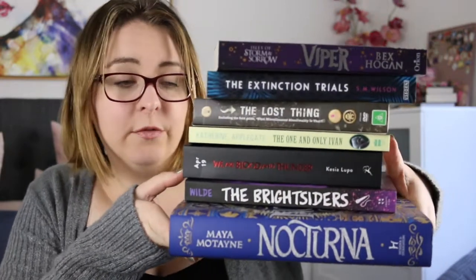So that is my TBR for The Reading Rush. Let me know in the comments if you are participating and if you have a TBR video I'd love to check it out. I hope wherever you are in the world you're having a wonderful day, and I'll catch you guys in my next video. Thanks so much for watching. Bye guys!